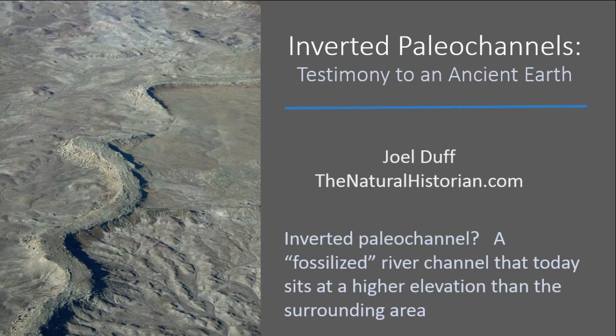Inverted Paleo Channels: Testimony to an Ancient Earth. Hello, I'm Joel Duff from TheNaturalHistorian.com. Today I want to talk to you for a few minutes about an interesting geological feature on Earth that maybe you've never heard of before, called an Inverted Paleo Channel or an Inverted Valley. I want to introduce you to these interesting features and then talk about what they tell us about the history of the Earth. First of all, what's an Inverted Paleo Channel?